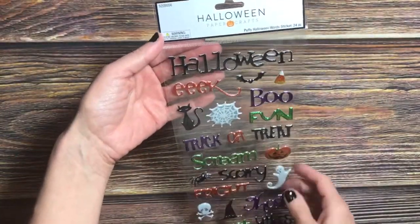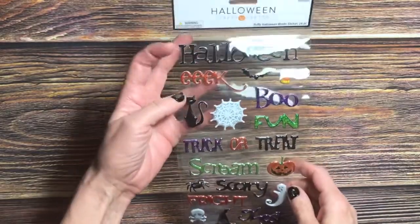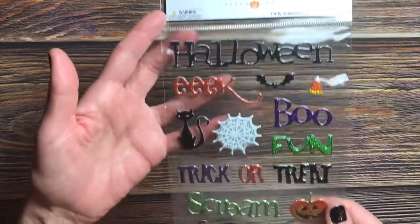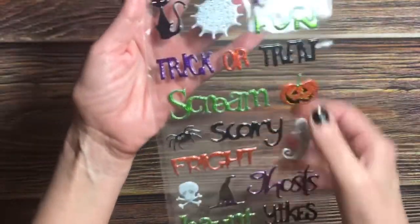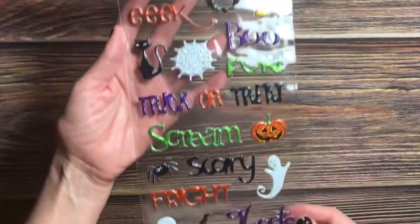Then I found this Halloween item. These were still only 40% off, but I knew it wouldn't be back anytime soon, so I picked this up for $2.39. I loved all of the word sentiments and the little embellishments. These are all stickers, and I thought this was a great pack to have in the stash.